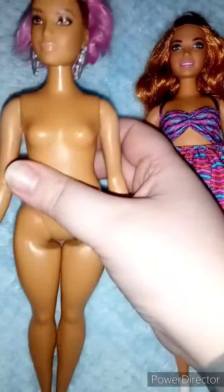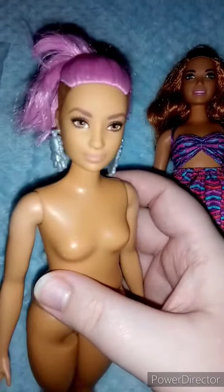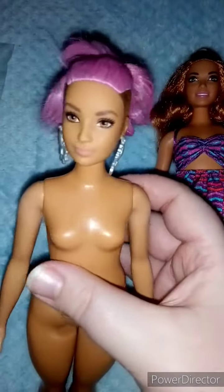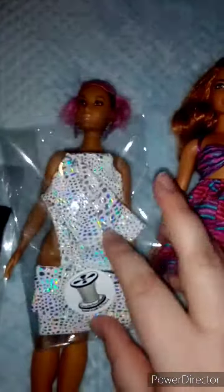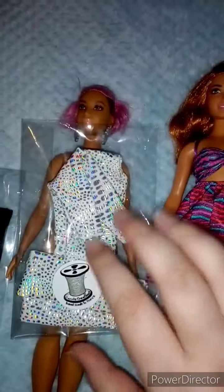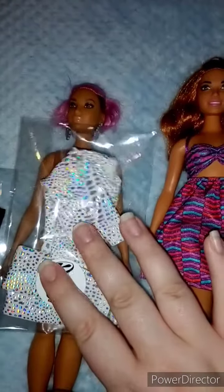So this was the first one I purchased — I think she's number 95 — and I just thought she was absolutely stunning. And of course I had to buy her some clothes, so I've bought this holographic jumper and trouser set. I'll pop that on her in a moment.